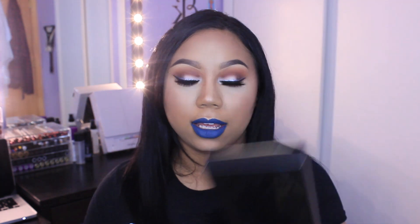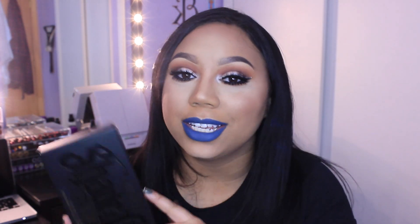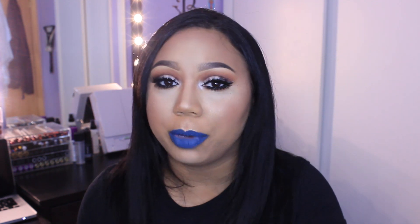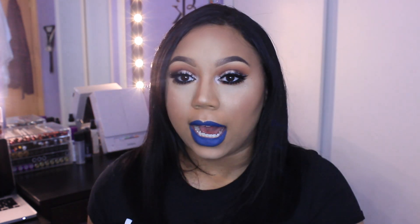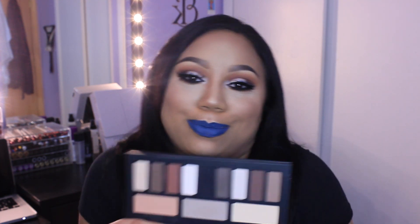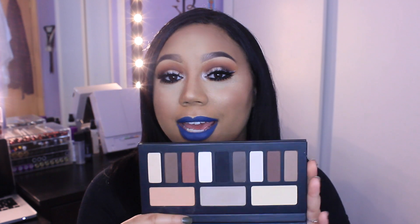So the first thing that I got is the Kat Von D Shade and Light Eye Palette. A little confession: I did order this before the sale just because as soon as it came online, I knew that I wanted to wear it to IMATS and the sale was not until the day after I went to IMATS. So I ordered it and I did wear it to IMATS. I just loved everything about this. These colors are all matte and they are so beautiful, so pigmented, and so easy to blend. I really do like it.